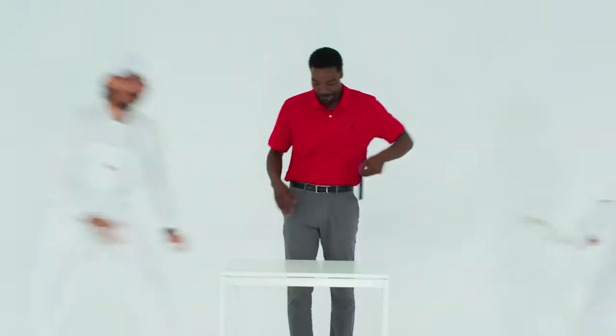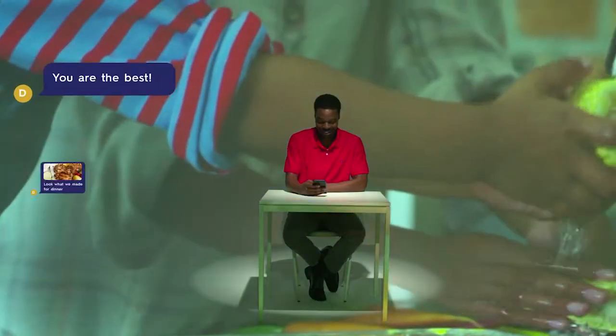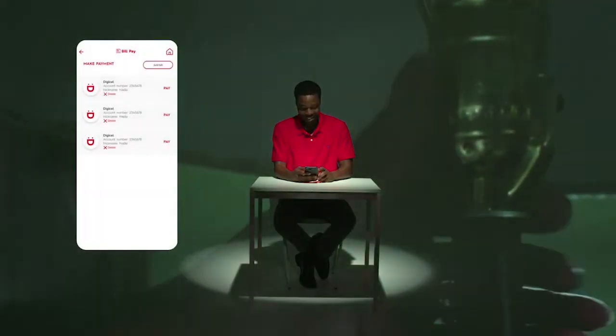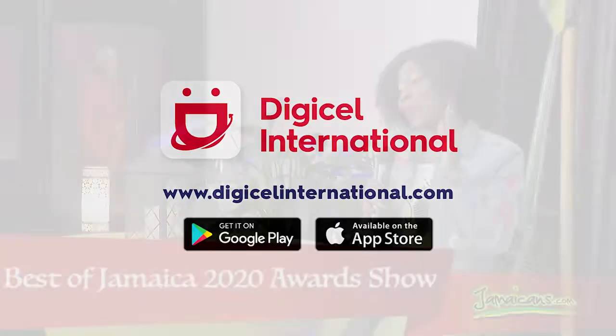This is Nigel with the new DigiCell International app. He can connect with loved ones in so many more ways. Now, a click with DigiCell International is a click to more. It's a click that gives support from afar, a click that sends money for the essentials, a click that pays bills easily to keep the lights on and the water running. It's a click that brings you closer to them and brings home to you. Download the new DigiCell International app or visit DigiCellInternational.com.